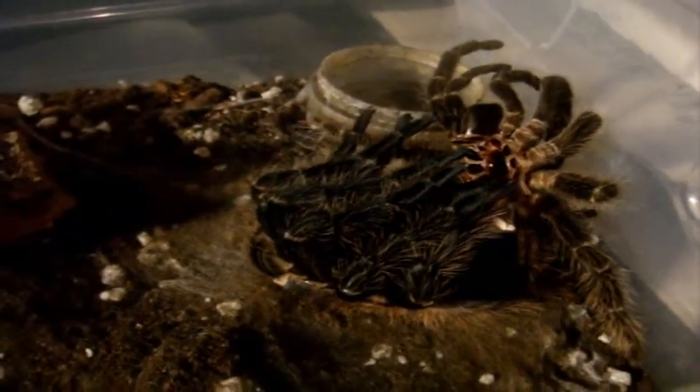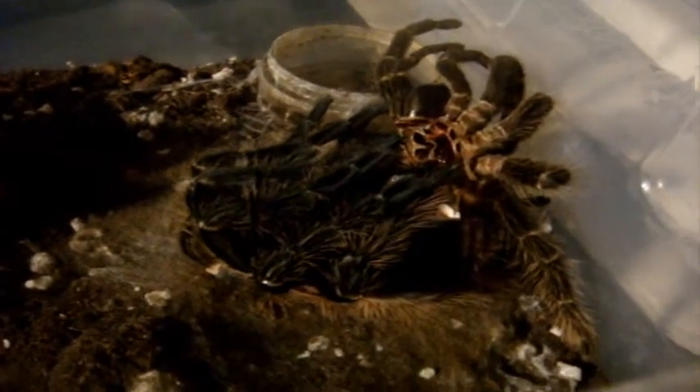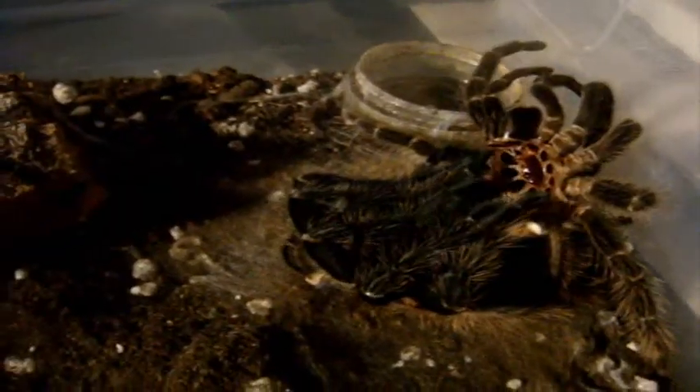Tomorrow I'm definitely going to record the tarantula feeding video number 82. I just checked and my camera batteries are really low, so definitely tomorrow morning you'll see one. Now that I'm all done with my exams, I'm free as a bird. The two exams that I did went generally pretty well — I'm pretty confident that I did well in them.